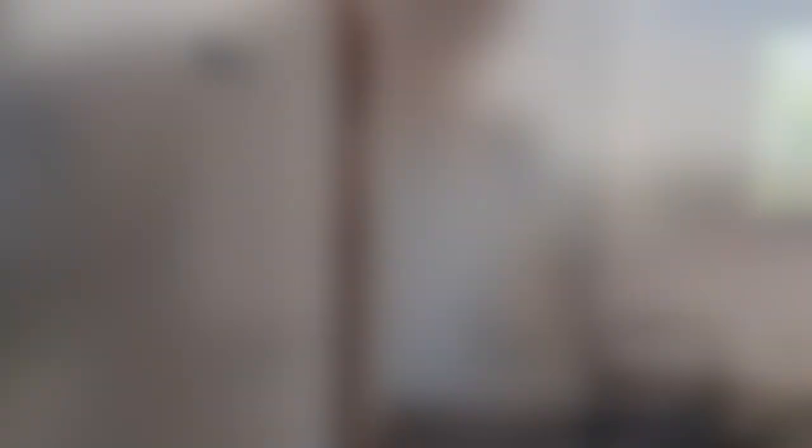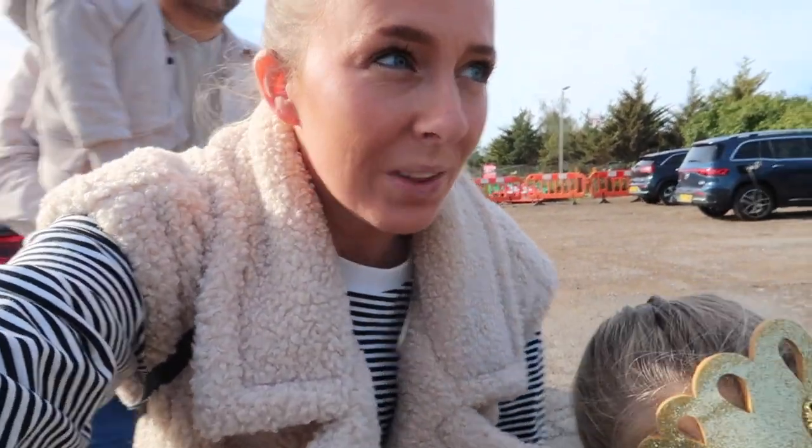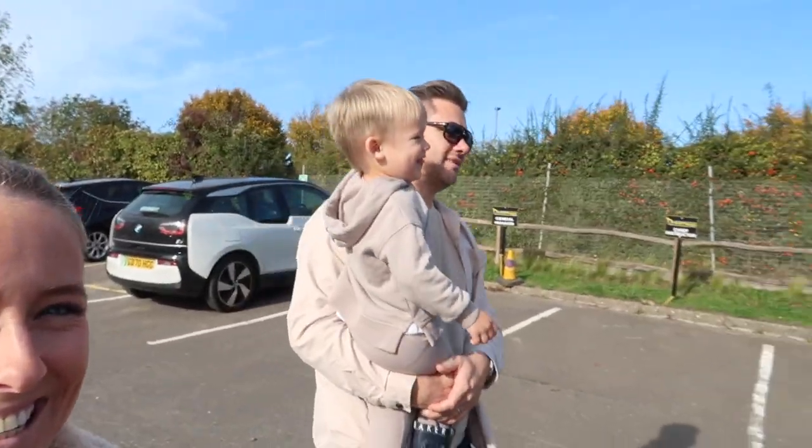We are at Diggerland today — this was Alfie's birthday present and we're going to go on some diggers. We've never been here before. They have actually allowed me to do a giveaway, so head over to my Instagram for a chance to win tickets to visit Diggerland yourself. The majority of our day here will be over on Pollyanna and Alfie's channel. Alfie is obsessed with trucks and diggers and tractors and he is so excited.